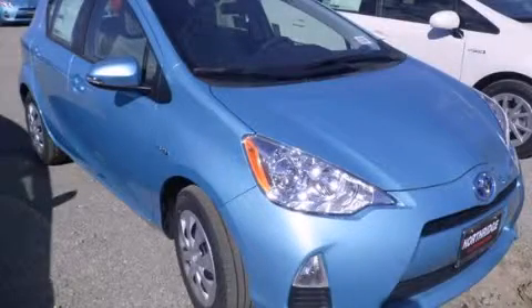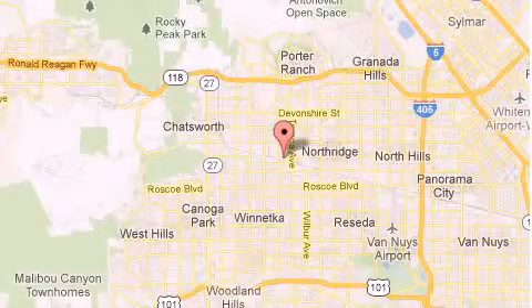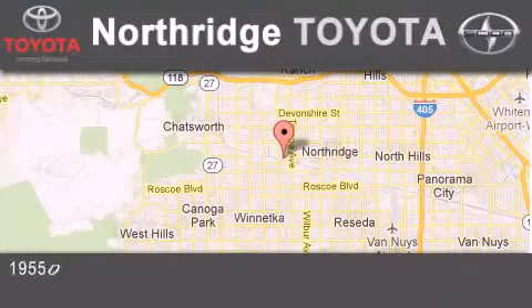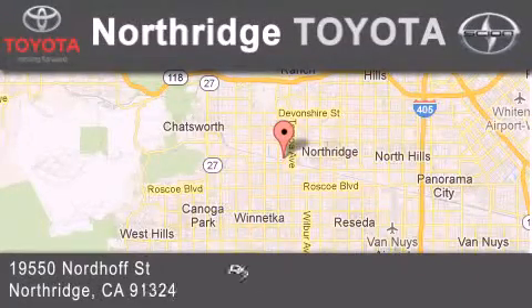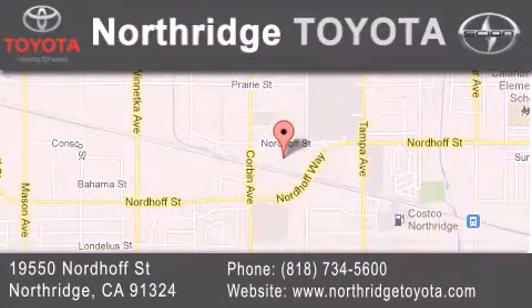Please call today to reserve this vehicle for a test drive. Thank you for considering Northridge Toyota for your next vehicle. If you have any questions, please visit our website, give us a call, or stop by our dealership, located at 19550 Nordiff Street in Northridge, across the street from Northridge Fashion Center.